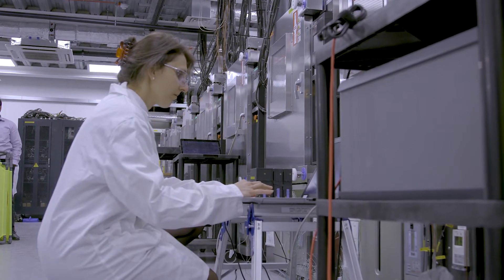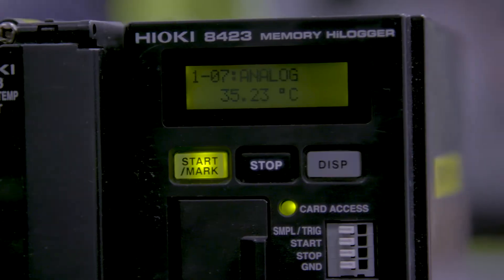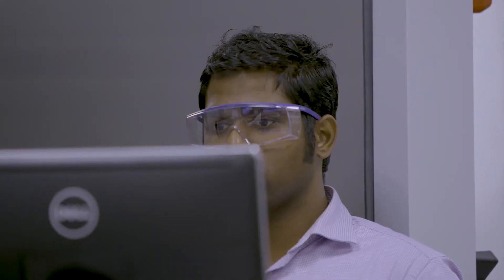Behind us here we have a whole range of test cells to look at how batteries operate under a whole range of different conditions — high temperatures, low temperatures — so that we can understand how long they'll last.